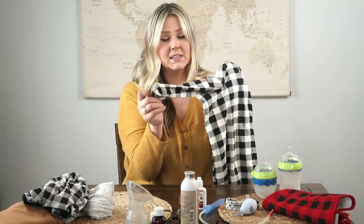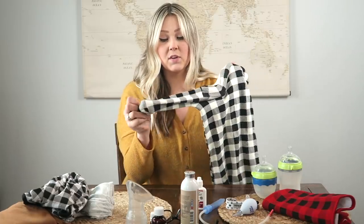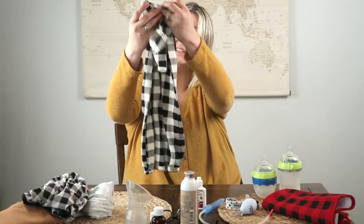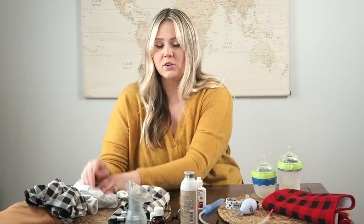I really recommend getting these little sleeper gowns, especially if they have the little mittens on the ends for the hands. This is what I'd put him in almost every single night for bed. For during the day I'll usually just have them in those sleeping plays because they're so easy. The only time I have them in a onesie with pants and a cute outfit is when we're having people over, doing a cute picture, or seeing family members.